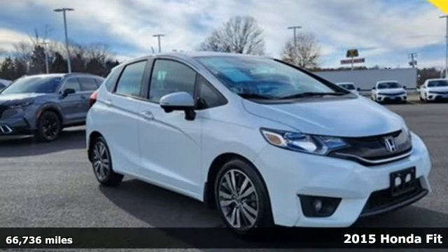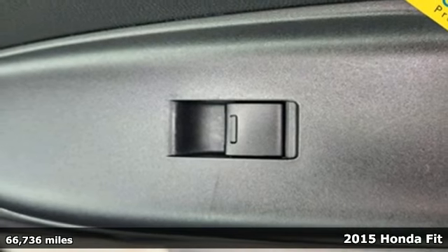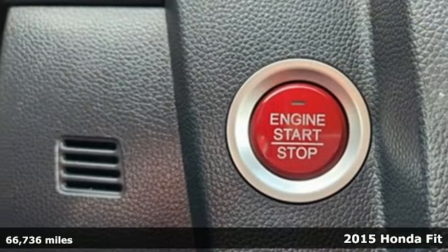Here's a 2015 Honda Fit. Modern shapes and an airy layout await in this Honda hatchback. It's quick, roomy, and a lot of fun to drive.